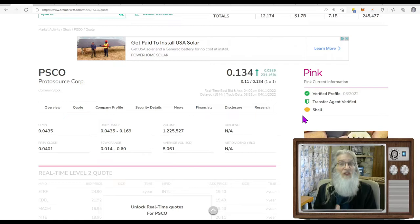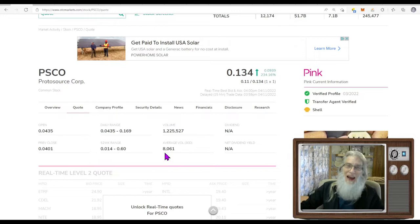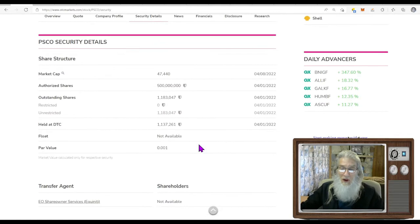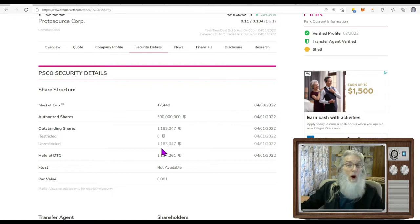Their regular volume is about 8,000 shares; today they did 1.2 million — that's over 130 times her normal volume. So what is the big deal? Well, there was some sort of change today that nobody can really put their finger on. Look at the share count: the outstanding shares are now at 1.1 million, and most of those are in the float — 1.1 million float. I went and looked at the most current disclosure.